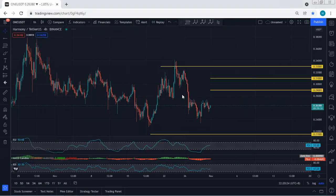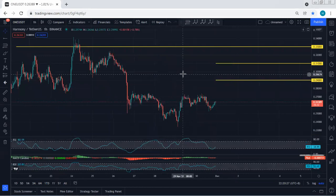On the one-hour chart, we have nothing else to discuss. We just follow the chart. If I see any update, I will share. Thanks.